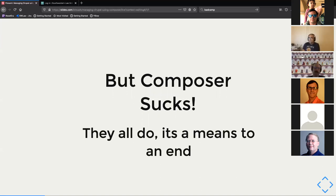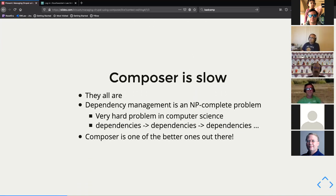I hear often that composer sucks, and I'm just going to say they all do — they really all do. I don't like npm at all, I'm not a big fan of yarn either. This whole space is kind of a mess, and the big reason for that is people will say it's slow — but they all are.